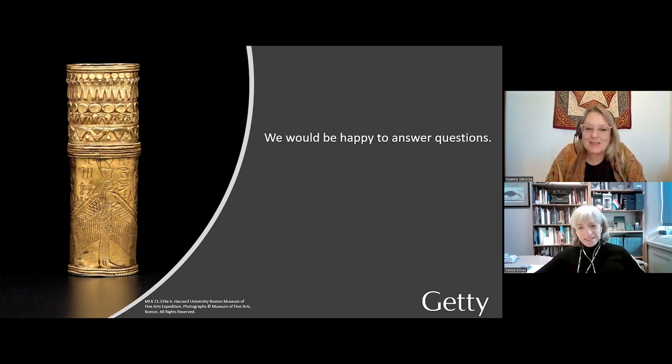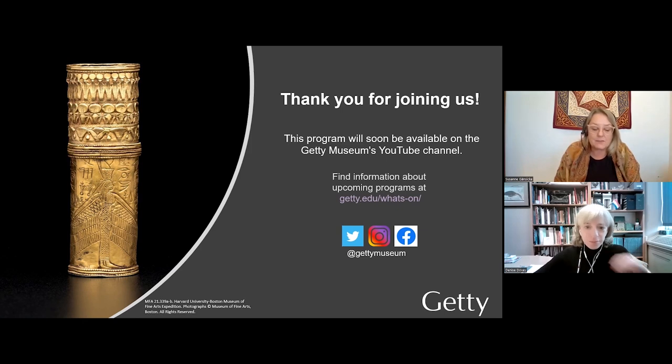These are really deeply curious questions — we could have an hour of discussion or more. Thank you so much, Denise. For those who are within reach of the Getty Villa, please come and visit. Thank you again for watching and submitting your questions. Do please visit getty.edu for information on future programs. This discussion will be available on YouTube in a few weeks. Thank you everybody and goodbye.